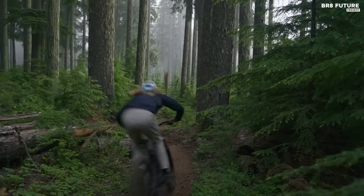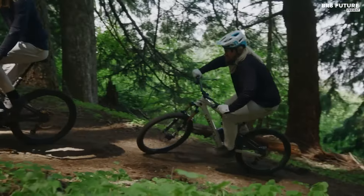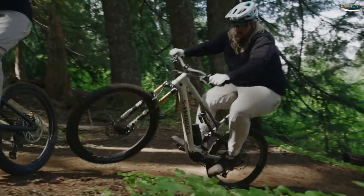Overall, the Specialized Levo SL stands out as the best lightweight EMTB tested to date, offering agile handling, plush suspension, and powerful motor performance suitable for a variety of terrains.